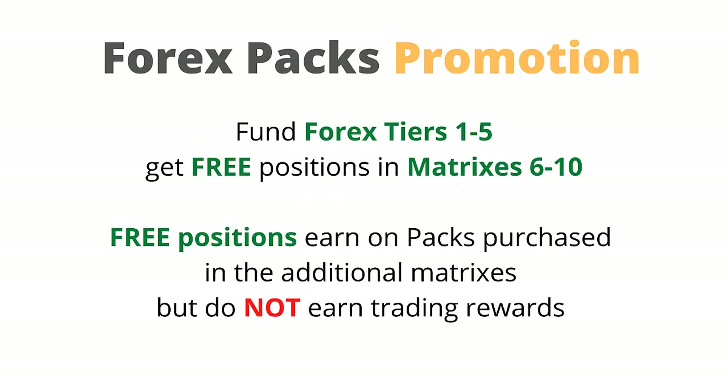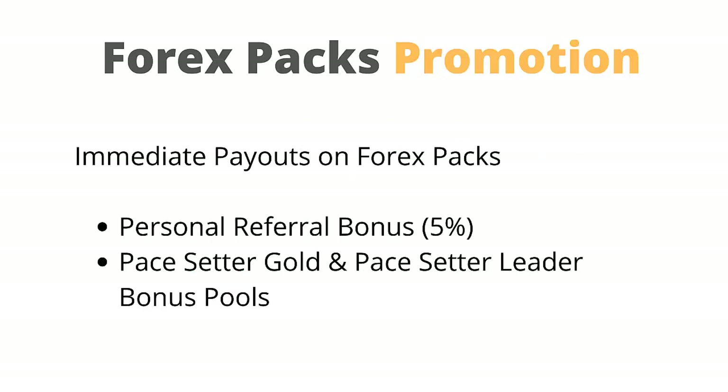Fund Forex tiers 1 to 5 and get free positions in matrices 6 to 10. Please note the free positions earn on packs purchased in the additional matrix but do not earn trading rewards. When Forex packs are purchased in the promotional period, not all normal payouts are paid instantly like the existing crypto packs. After the promotion has ended on November 1, payments will be as normal.